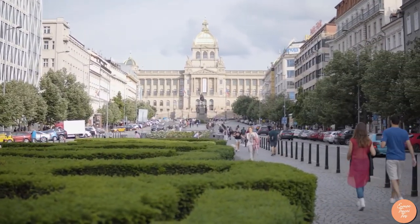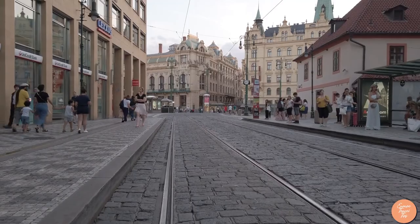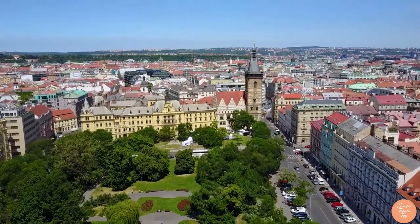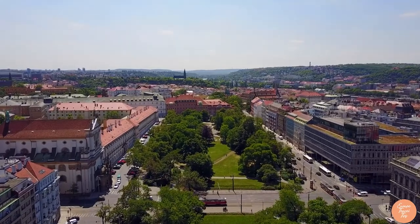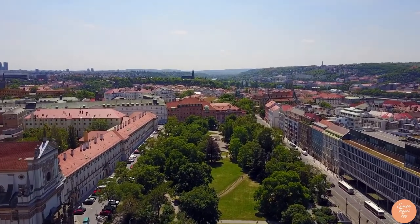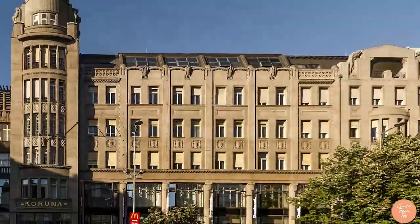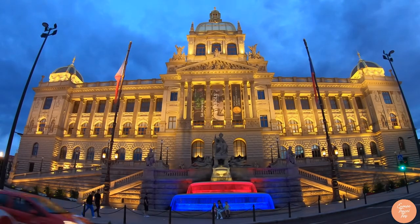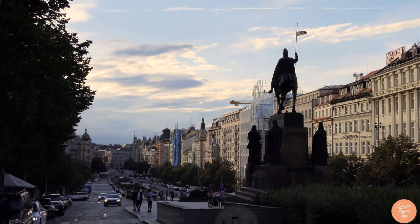Number 5: Wenceslas Square. Wenceslas Square is the Czech Republic's busiest pedestrian area and has served as a venue for a wide range of public events, from massive demonstrations to celebrations. The area in Prague is rich in historic structures, and Wenceslas Square is one of Prague's most active areas. It is home to notable landmarks including the Hotel Europa, the Koruna Palace, and the Bata Shoe Store. The new National Museum, including the Czech National Museum, is at the end of the square. The statue of St. Wenceslas is a must-see.